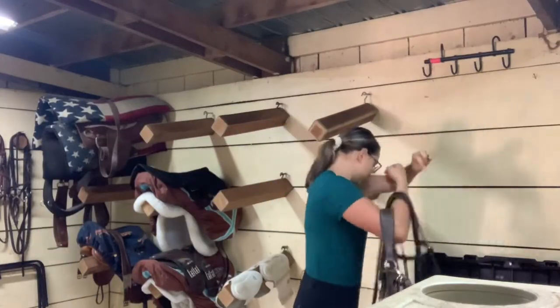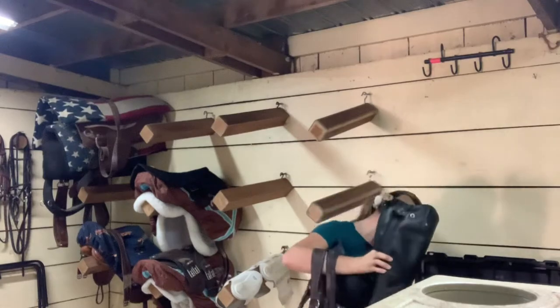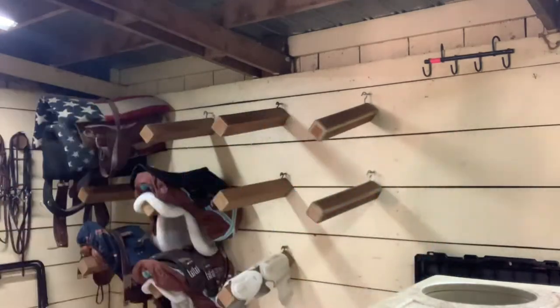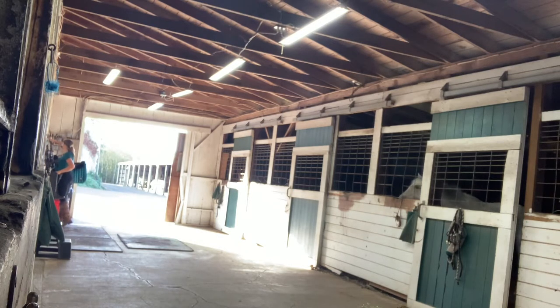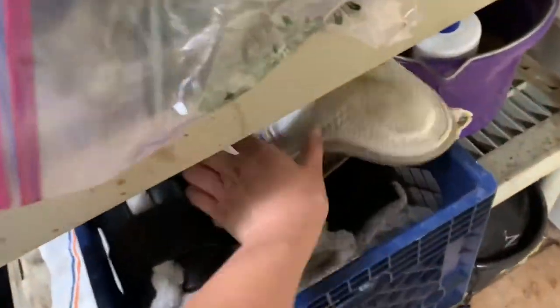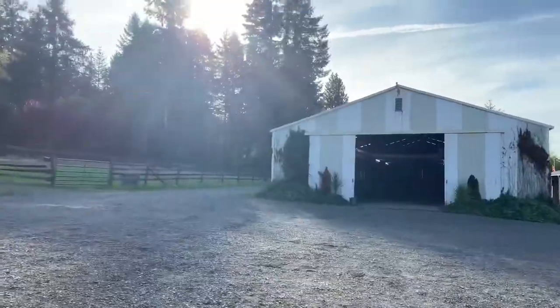I'm just grabbing my tack right now, setting it all out before I grab Miss Pippers. I got my boots — I always put my boots on in the tack room. I grabbed Pipp's brushing boots next. I always ride her in brushing boots because my trainer recommends it and it's just better for her legs. So I just set those down and now I'm headed off to go grab her.